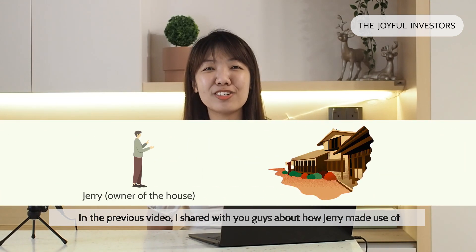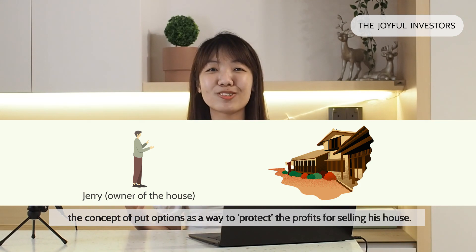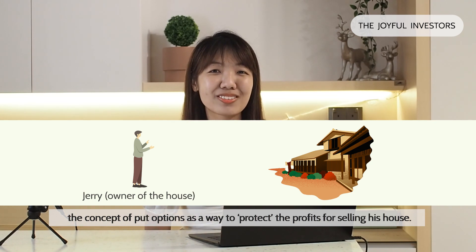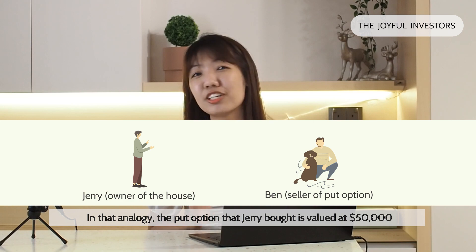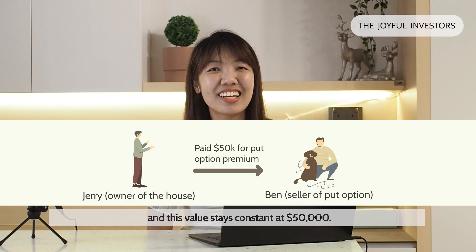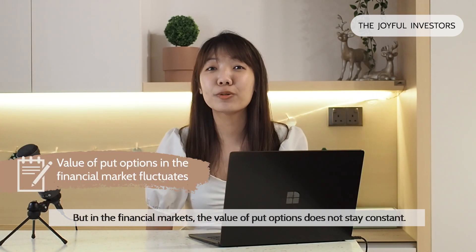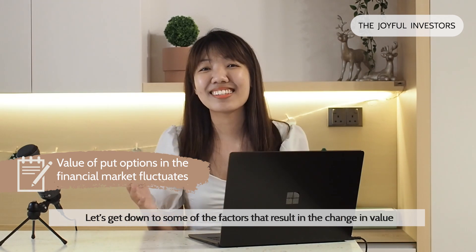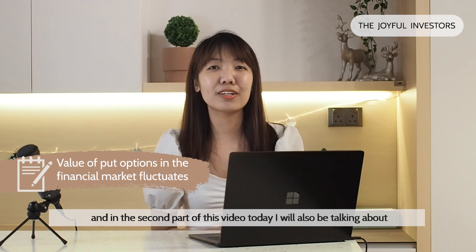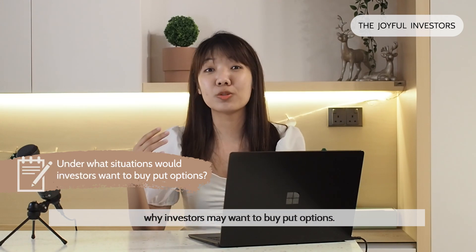In the previous video, I shared with you guys about how Jerry made use of the concept of put options as a way to protect the profits from selling his house. In that analogy, the put option that Jerry bought is valued at $50,000 and this value stays constant. But in the financial markets, the value of put options does not stay constant. Let's get down to some of the factors that result in the change in value, and in the second part of this video today, I'll also be talking about why investors may want to buy put options.